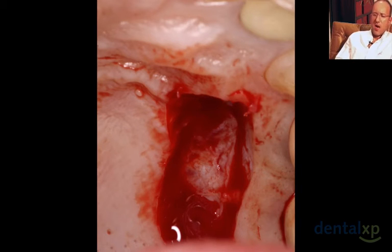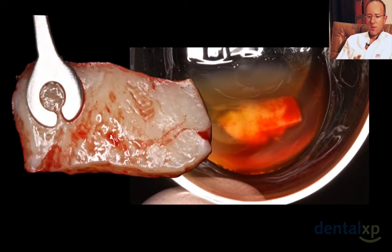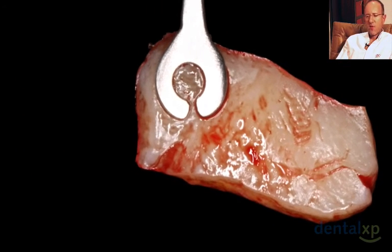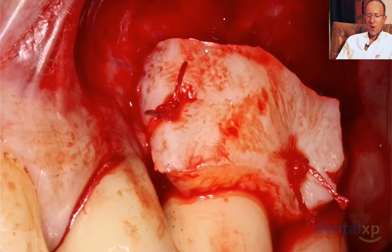We've left approximately one millimeter of soft tissue at the donor site rather than going to bone. Once the graft is collected, it is deposited in PRGF fibrin obtained from the patient's own blood — we find this the most biological medium to keep the graft before placing it. Now we're ready to place it into the recipient site. We start with two simple sutures to position the graft exactly where we want it to be.